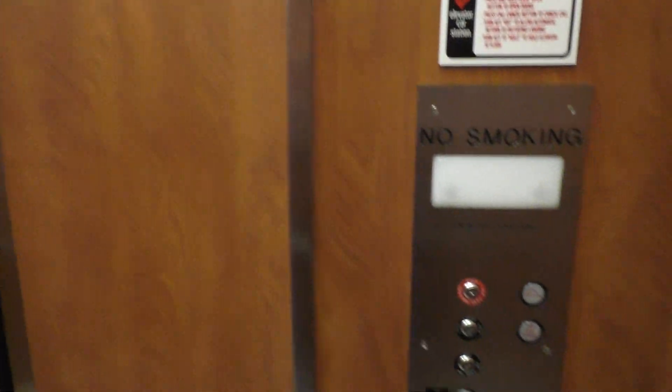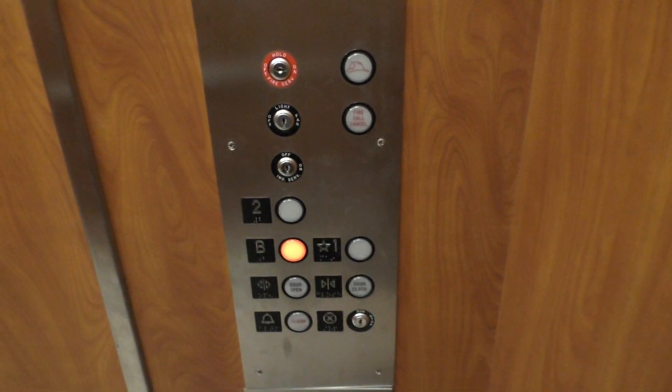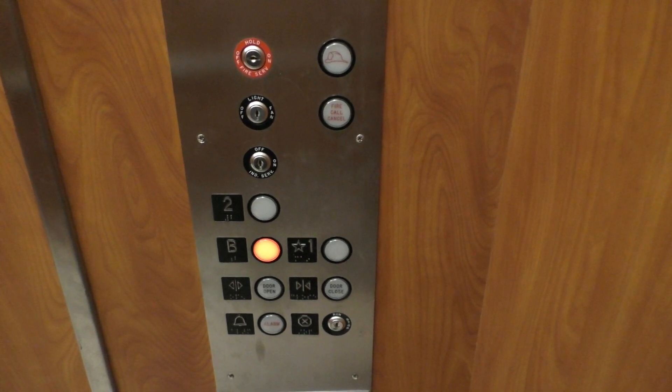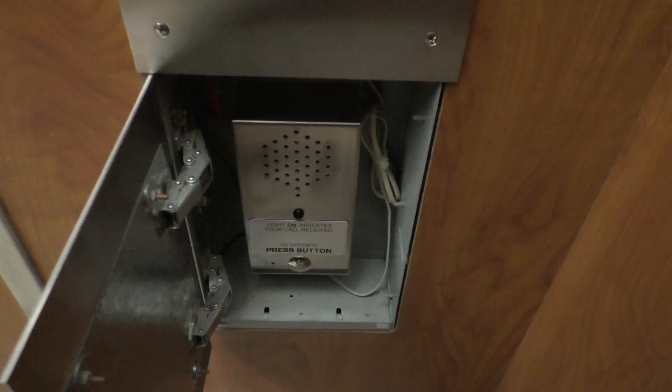The doors kind of remain open like it's a huge gap. Go back down. So here's your fixtures — very nice fixtures. And down here's your phone. ADA compliant.